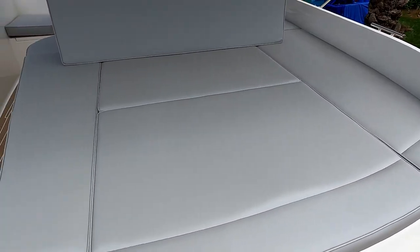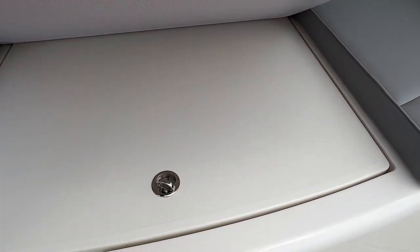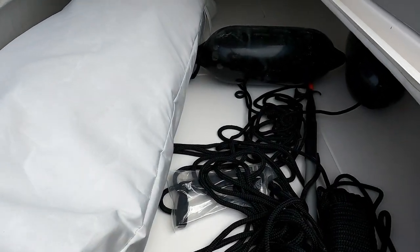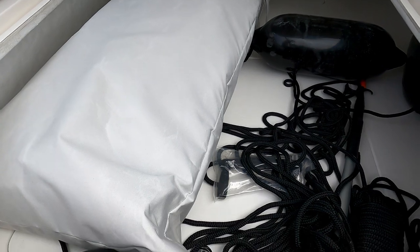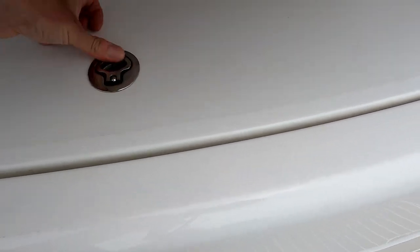It's quite clever as well because under this cushion is an absolutely vast locker. It goes right the way forward and there's access into the rudder stuff below there. Just drop that down and pop that back.